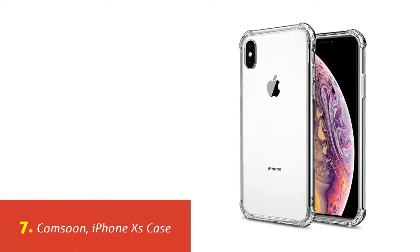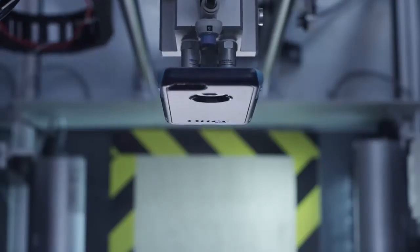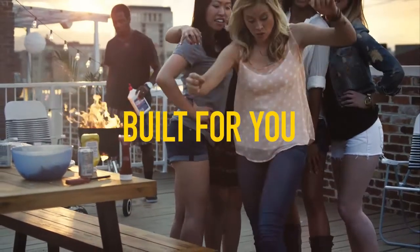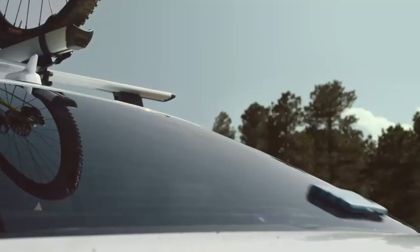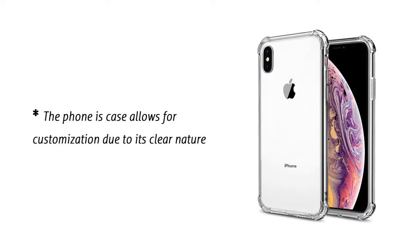Our list at number 7: Kamsun iPhone XS case. This is not like any ordinary phone case — it was made using advanced engineering technology, which is why it has extremely precise cutouts and a calculated fit. It is user-friendly and designed to be very responsive, with reinforced buttons. The case is clear and comprises transparent TPU, with materials resistant to yellowing and very light in weight. The four corners provide extra bumper protection for cushioning the phone when it drops. The clear nature also allows for customization.